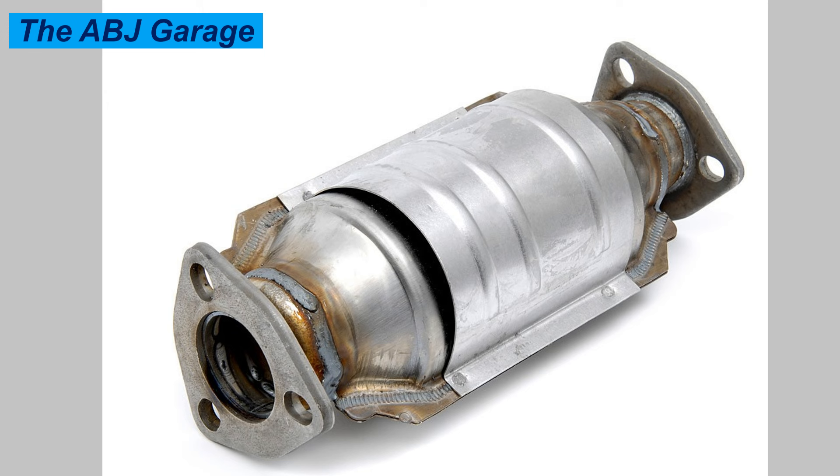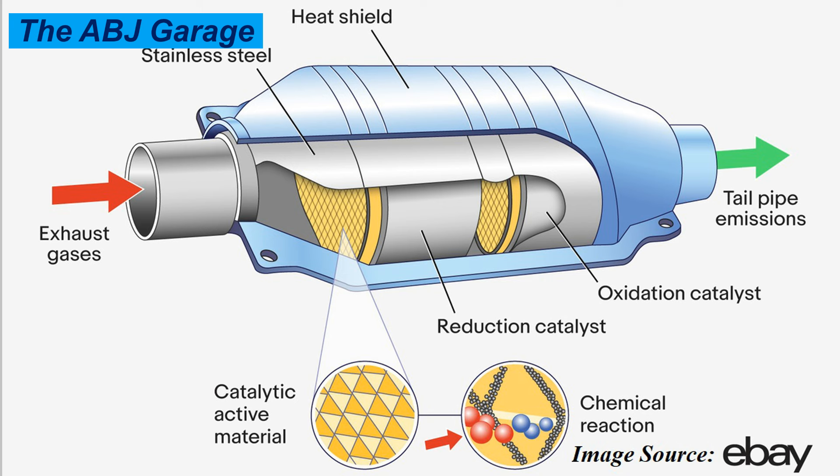Number five: rotten egg smell from the exhaust. If you happen to smell something like rotten eggs, it is a telltale sign of a failed catalytic converter. Gasoline contains a small amount of sulfur, which converts to hydrogen sulfide during the combustion process. A catalytic converter that is working properly should convert the smelly hydrogen sulfide into odorless sulfur dioxide. When the catalytic converter is bad, the conversion doesn't take place, so unburned gases containing the smelly hydrogen sulfide exit your vehicle.